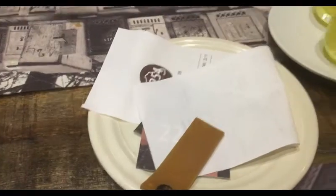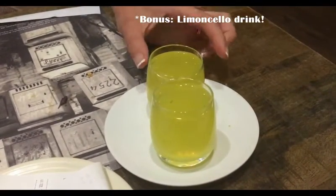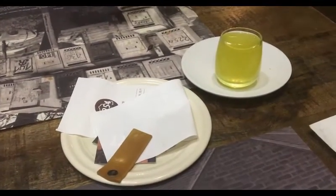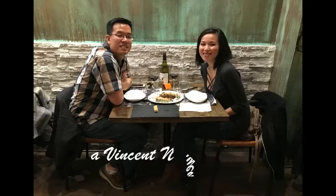We asked for the bill and we got it. We also got complimentary limoncello - yum. Very good experience here. We'll see you next time. Bye.